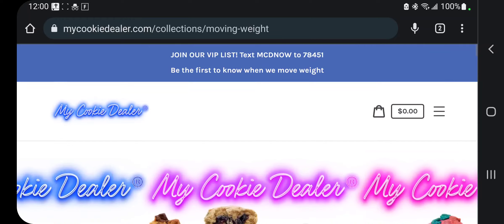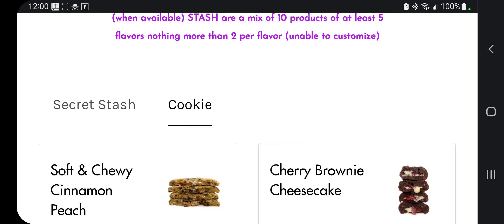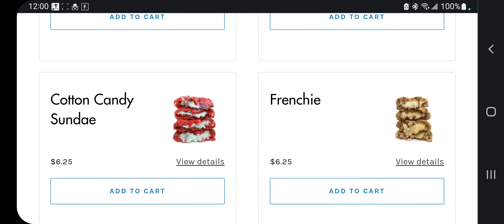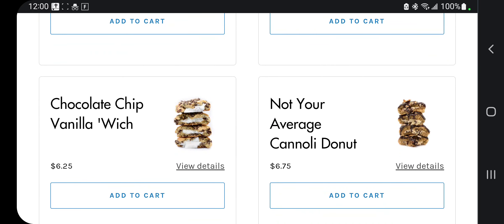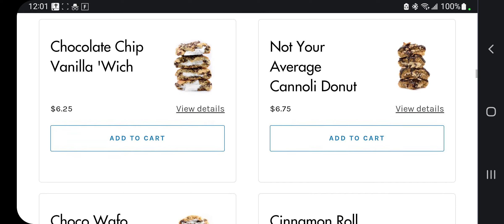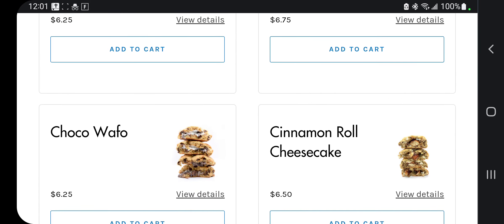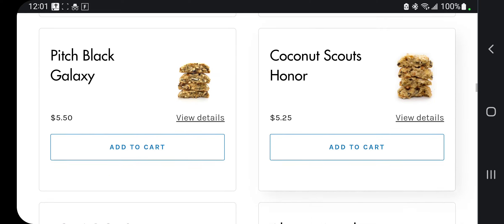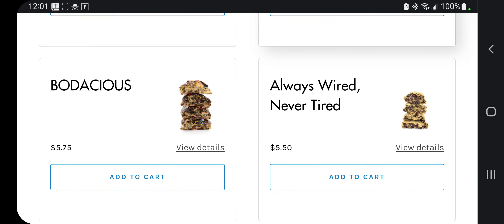Back to what we were supposed to be looking at: chocolate chip vanilla-wich, not your average cannoli donut. I don't know if I've ever had a cannoli donut at all, but cinnamon roll cheesecake, pitch black galaxy, coconut scouts honor, bodacious, always wired never tired — that is their coffee cookie.